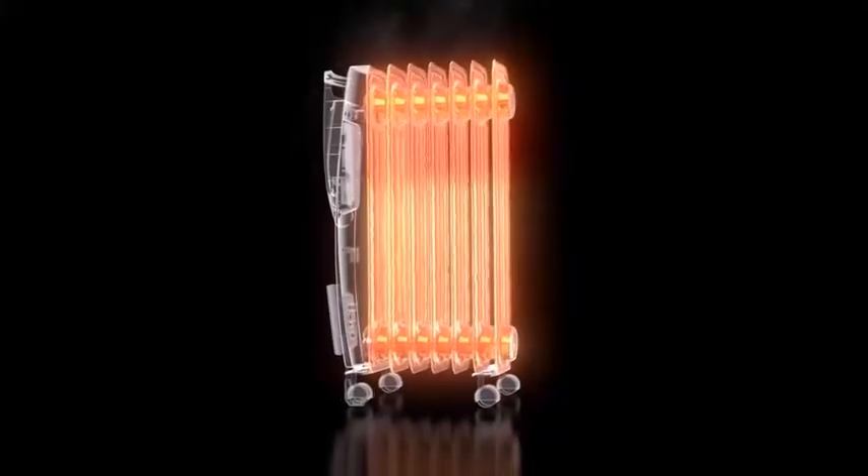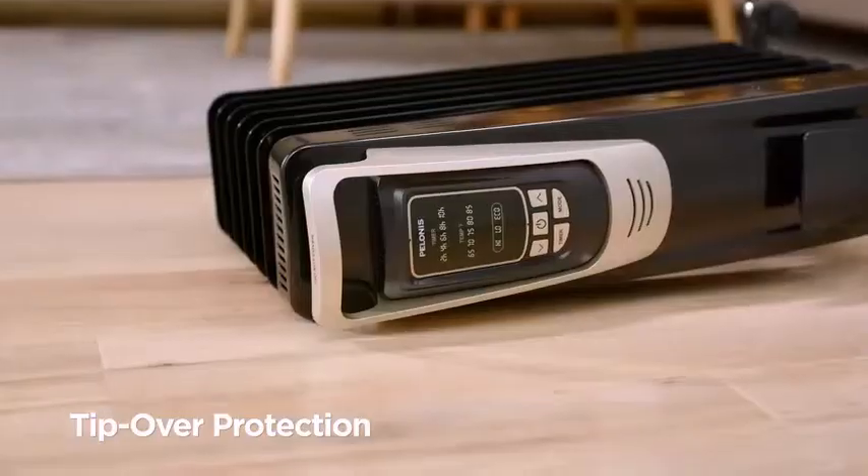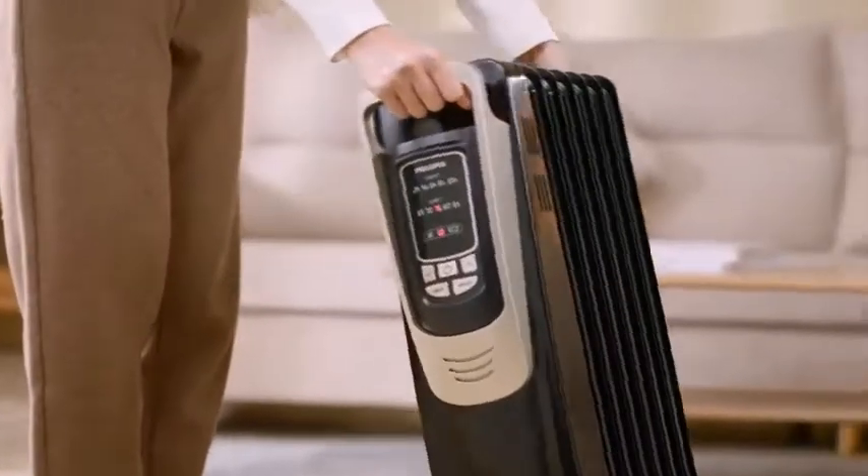Electric heater with three heating settings — low, high, and eco — with five temperature options to achieve customized temperature with maximized efficiency and warmth.